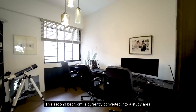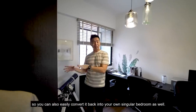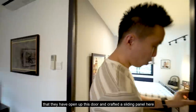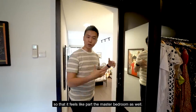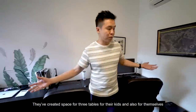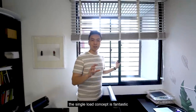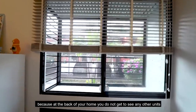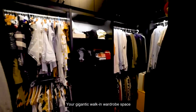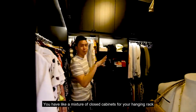This second bedroom is currently converted into a study area plus a walk-in wardrobe, but you can easily convert it back to a singular bedroom. The owner has opened up a door and crafted a sliding panel so it feels like part of the master bedroom. They've created space for three tables for the kids and themselves to work and study. The walk-in wardrobe is gigantic with a lot of different shelving — a mixture of closed cabinets and hanging racks.